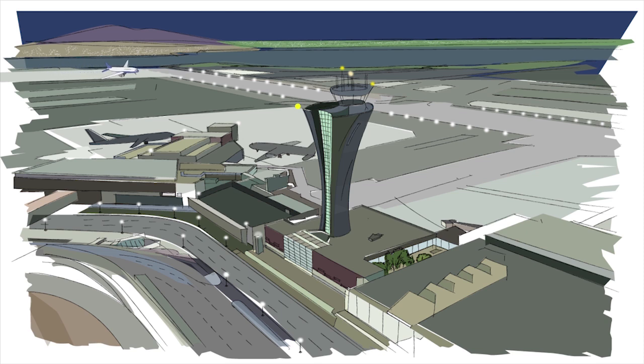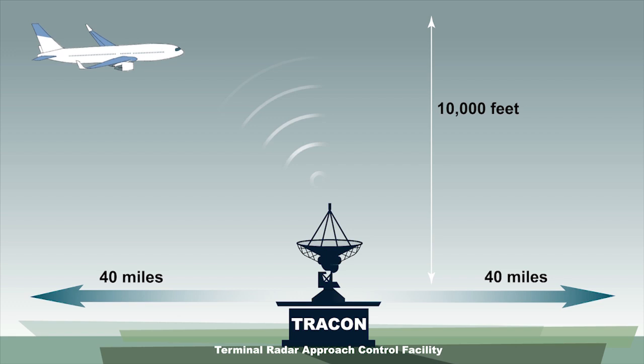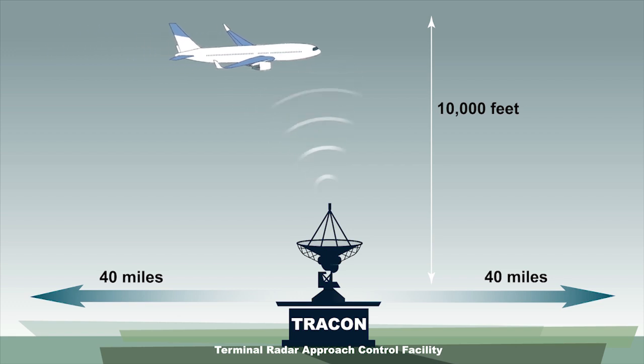If we examine a typical flight from San Francisco to New York, we can see how all the parts of the ATO work together. From the start of any flight, it's under the watch of the airport traffic control tower, which provides clearance for takeoff, then follows the departure on the first few miles of its flight. When the aircraft leaves the immediate airport environment, it is handed off to a Terminal Radar Approach Control Facility, or TRACON.